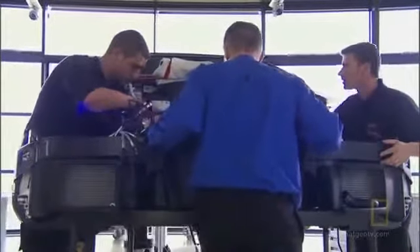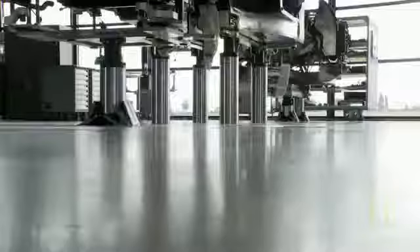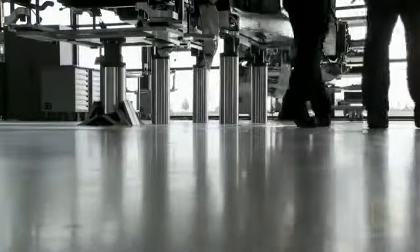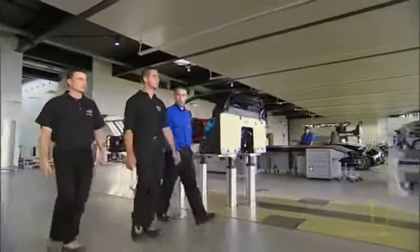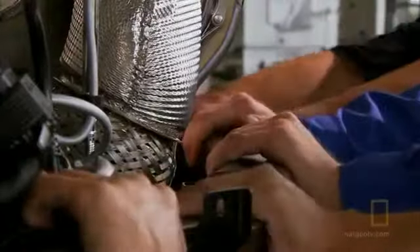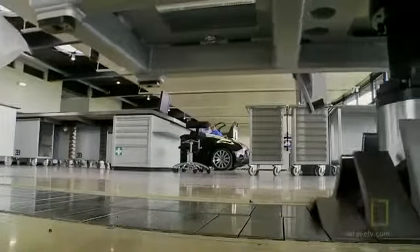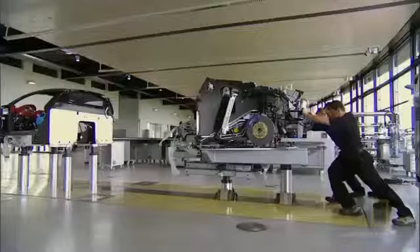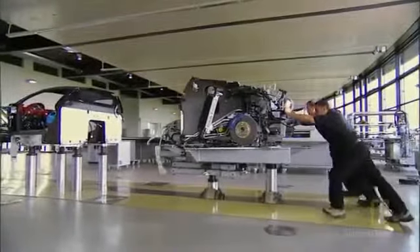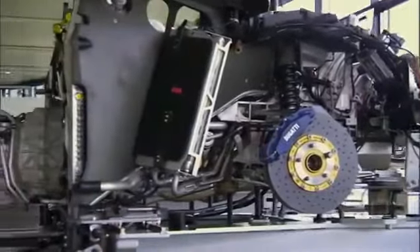Inside the atelier, they build cars the way you would build an airplane. The rear, middle, and front of the car are slowly pushed together by hand.